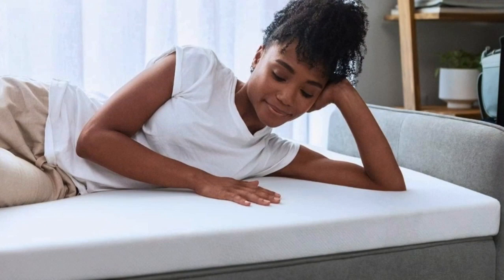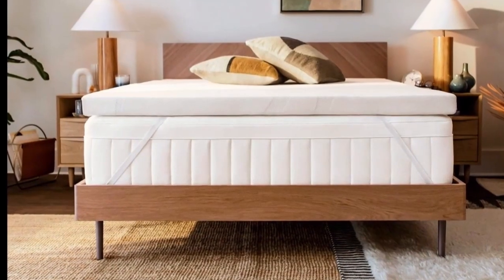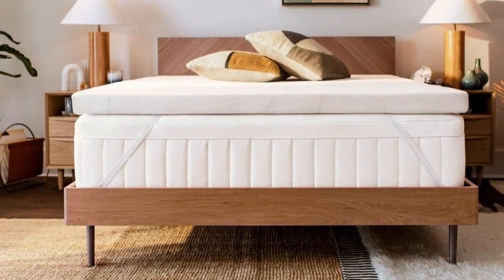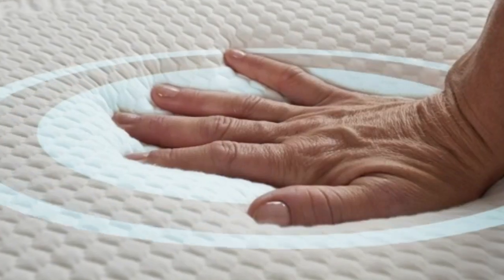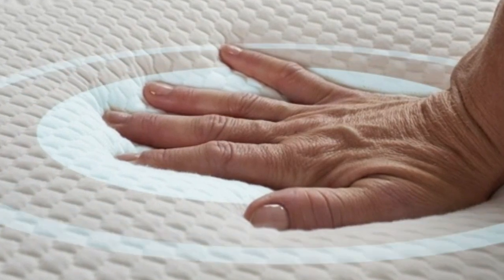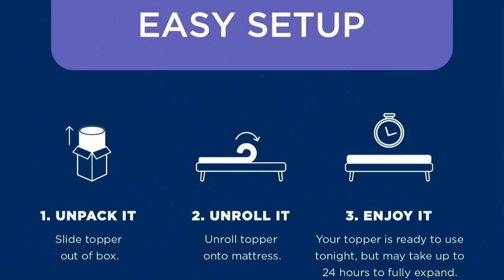I've tested dozens of mattress toppers over the past year and this is the one that stays on my bed full-time. As a side sleeper, my inner spring mattress was far too firm, but I wasn't ready to spend the money to replace it since it was nearly new. Adding the Tempur-Pedic transformed my mattress and my sleep — now I look forward to climbing into bed every night, and it's easy to set up.